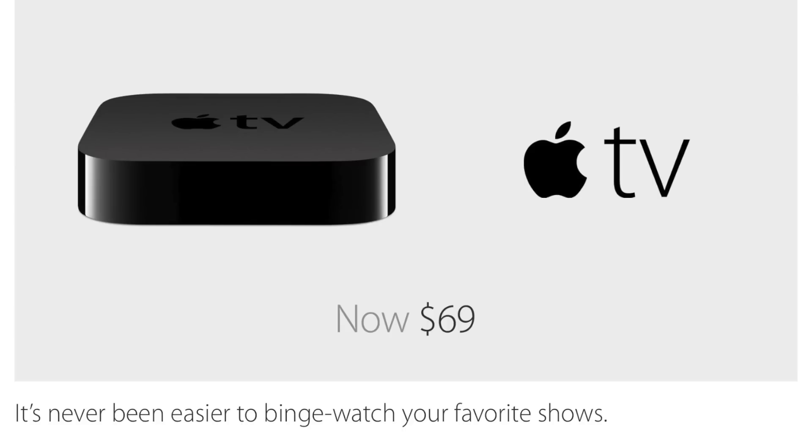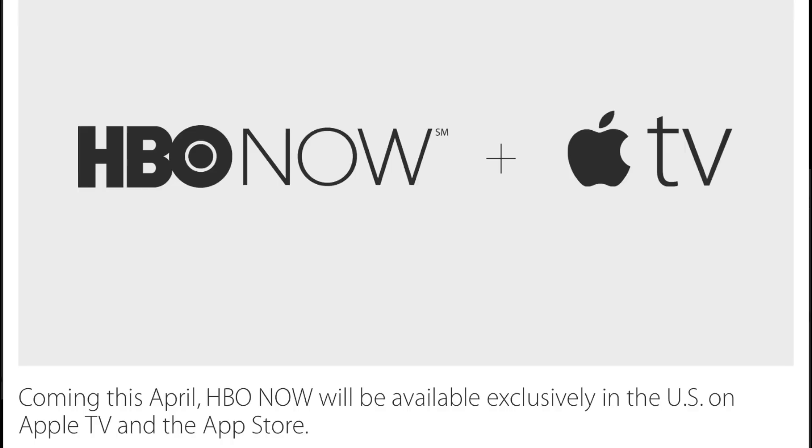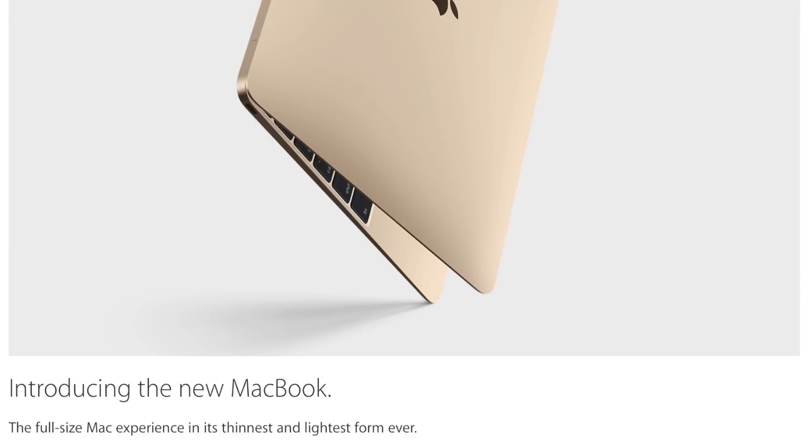Apple TV was reduced $30, now down to $69. Take advantage of HBO Now, which is available exclusively in the US on Apple TV.